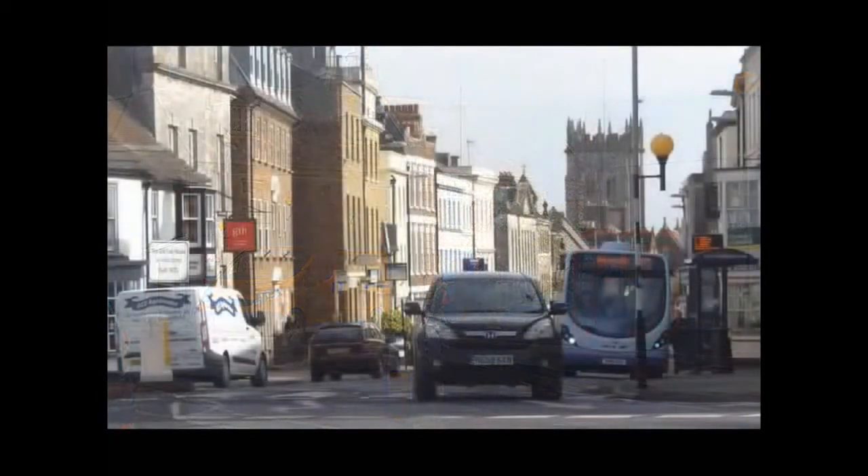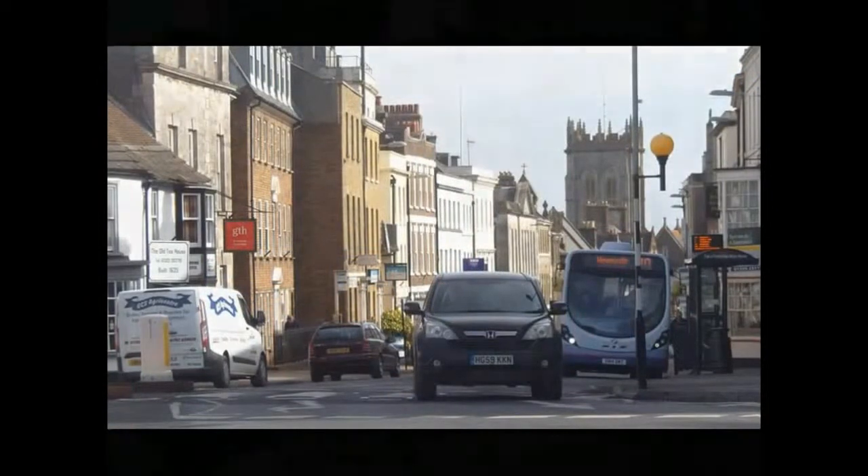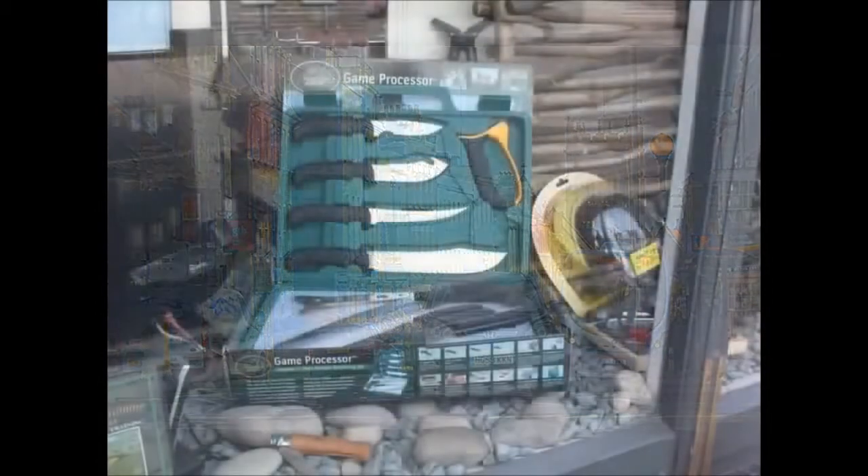I saw some knives in a shop window — game processing knives — going for nine hundred and ten pounds.